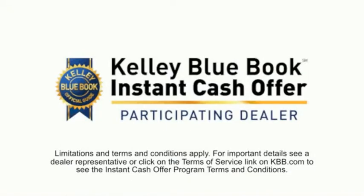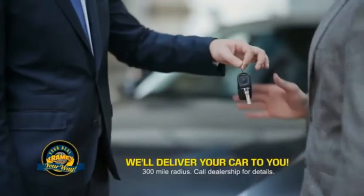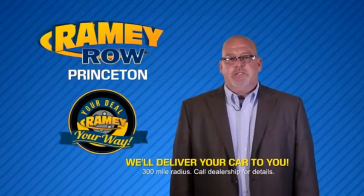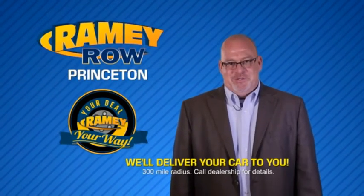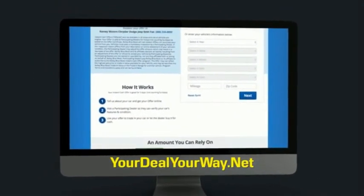From shopping to valuing your trade and negotiating a price, you can do it all from home. Ramey is making your deal easier and giving you the most convenient car buying experience around. Most of our customers that start their deal online are in our showrooms less than an hour and on the road in no time. So check us out at yourdealyourway.net and find a new way to do the deal, only at Ramey.